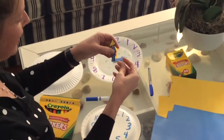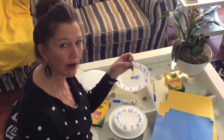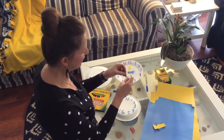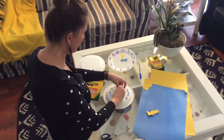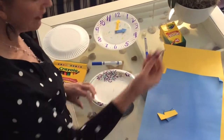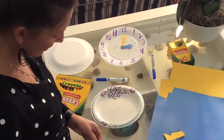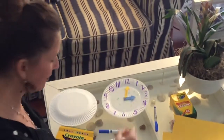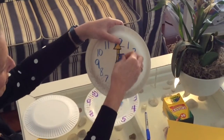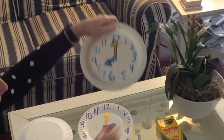You might need a grown-up to help. Take your push pin, screw, or brad fastener and poke a hole — don't poke your fingers — into the middle of your plate. Now we have a pokey end, and that's where an eraser comes in handy. Mom or dad can cut a piece for you, or Play-Doh would work even better. Poke it in so it won't poke you. Now I have my hour hand and my minute hand, and I can tell time. There's your clock — happy crafting!